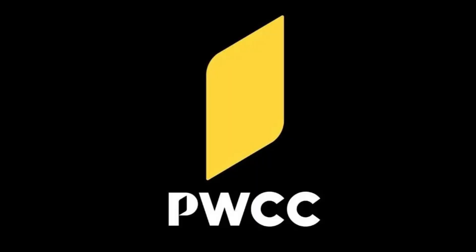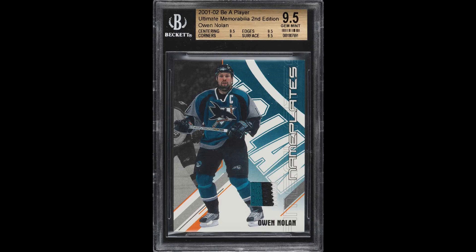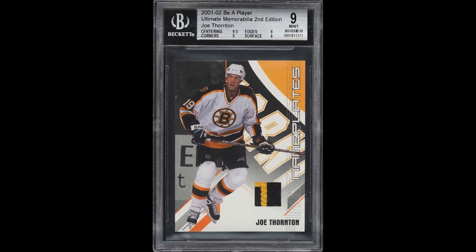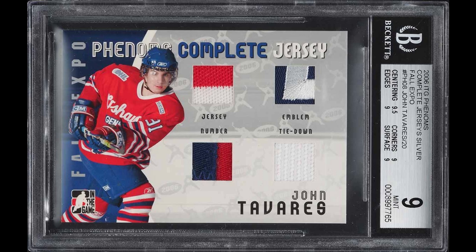For PWCC, I spent a total of $116 and received a McGillney PSA 10 rookie, an Owen Nolan patch BGS 9.5, a Joe Thornton patch BGS 9, a Tavares jersey numbered to 20, and a Tavares complete jersey also numbered to 20. Really solid if you ask me.